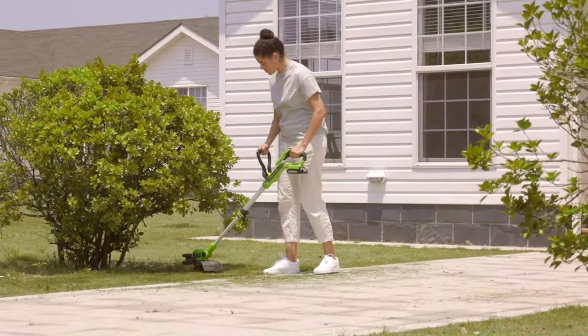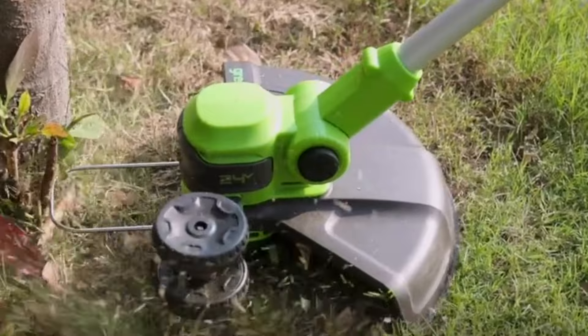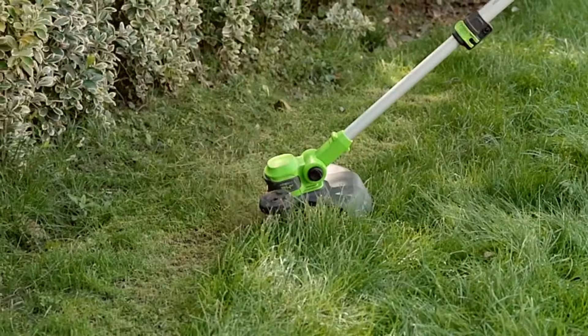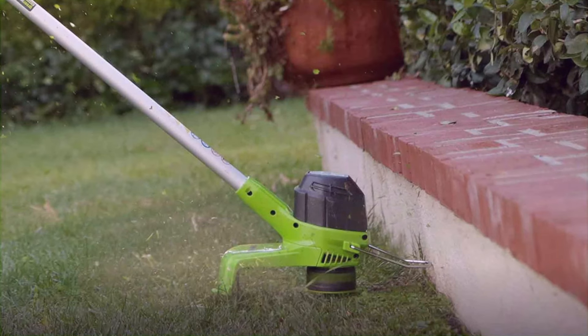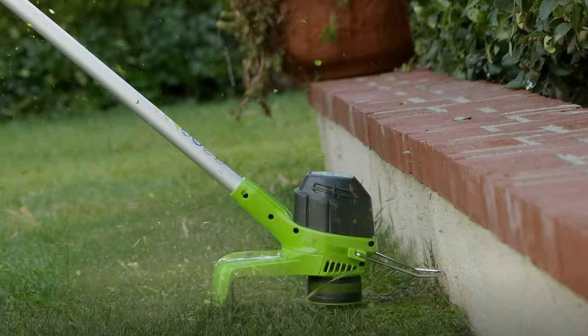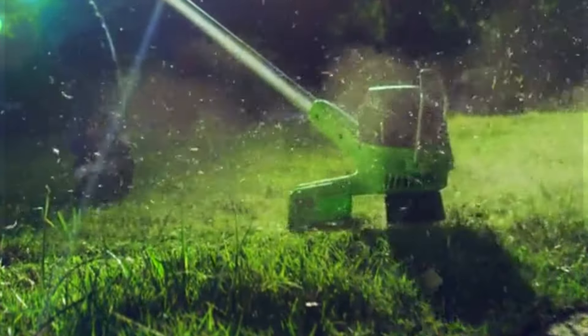Welcome to our deep dive into the world of eco-friendly and efficient gardening tools. Today, we're focusing on a specific game-changer for your gardening needs: battery string trimmers. These nifty devices not only simplify the task of trimming and edging your garden, but also come with the added benefit of being environmentally friendly. With no need for gas and significantly reduced noise levels, they're a win-win for you and the planet.